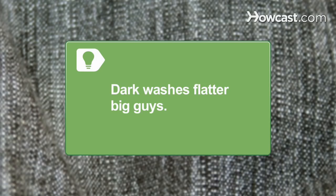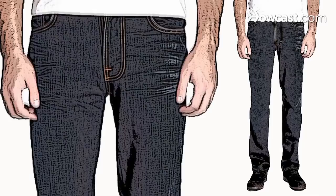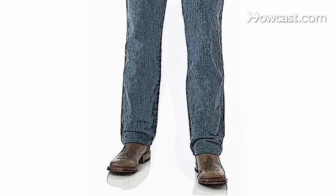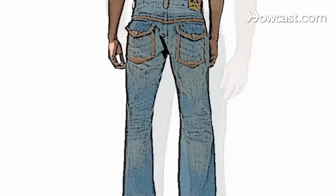Step 3. Avoid slim-cut jeans if you're slim and average or below-average height, which might make you look too lean. You'll just get lost in wide-leg jeans, so stick to straight-cut or slightly-flared jeans. Try back pockets with flaps to maximize a flat butt.